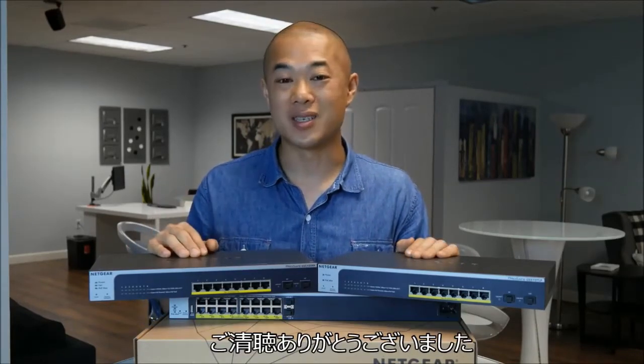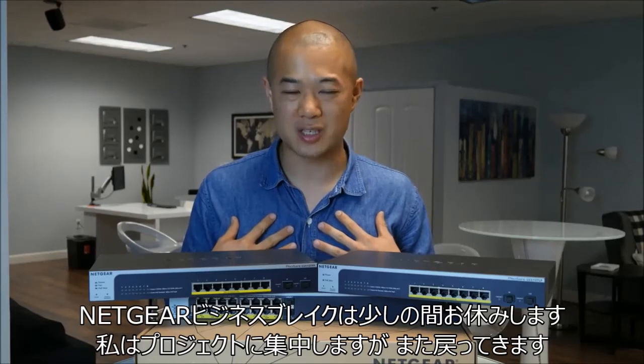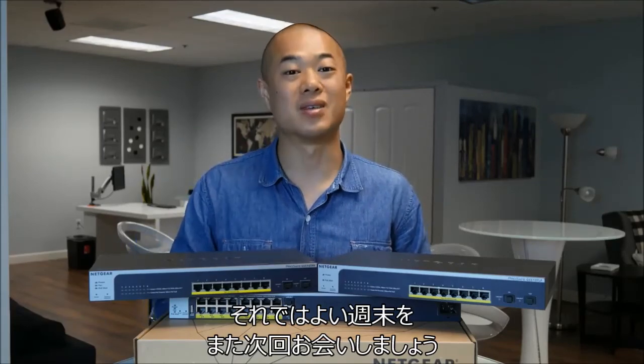Thanks for watching. The Netgear Business Break is going to go on a short hiatus so I can focus on some of my own projects, but we'll be back. Have a good Friday, have a great weekend — make it restful and productive. I'll see you next time.